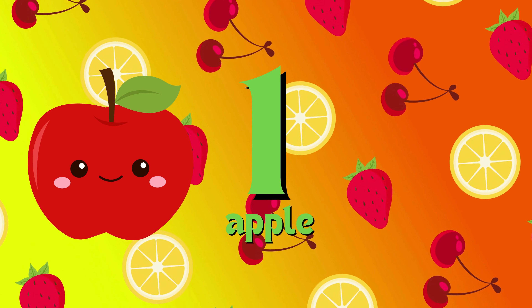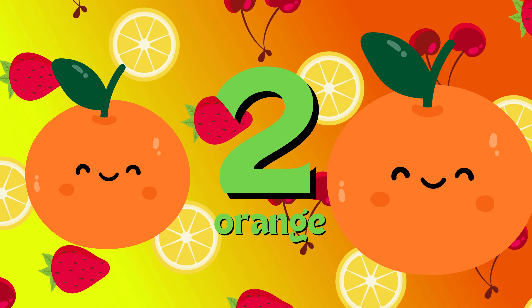One apple. One, two orange. One, two, three banana.